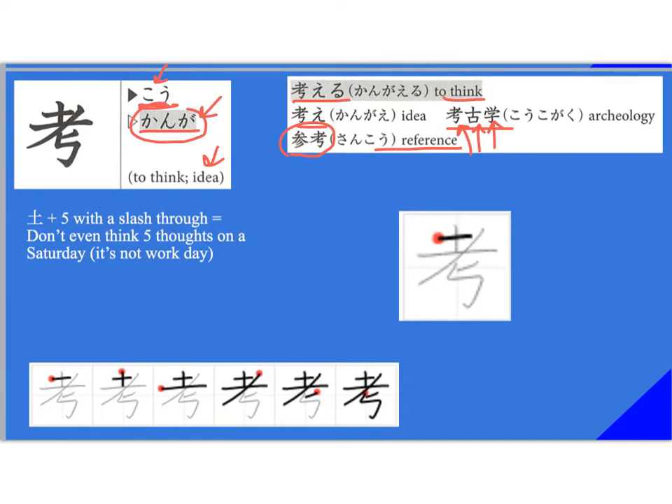Think of this way: you have 'doyobi no do' — it seems like a lot of kanji in this chapter have 'do' in them. And then you have 'five' here — this almost looks like a five, a squarish-looking five — and then a slash that comes through. So don't even think five thoughts on a Saturday because it's supposed to be a holiday, not a work day. Stroke order: ichi, ni, san. Notice how long this stroke is compared to the other — it's actually quite long. Then you have the slash — no doyobi, and not even five thoughts.